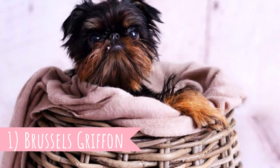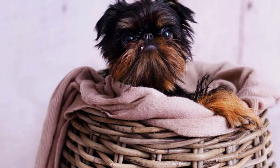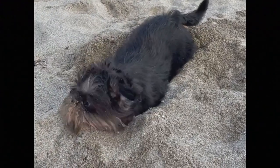Number one: Brussels Griffon. The Griffon Belge is one of the three breeds of Brussels Griffon. The other two are the Petit Brabançon and the Griffon Bruxellois, and the only thing that separates them apart is their coat type and coloration. Some clubs such as the FCI recognize them as separate breeds, while others — for example the AKC — recognize them as one breed with three varieties.